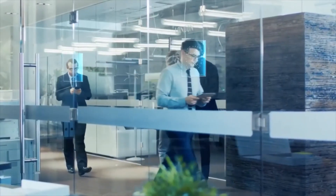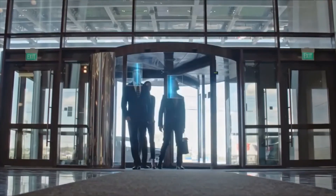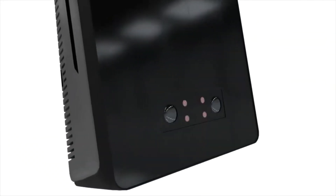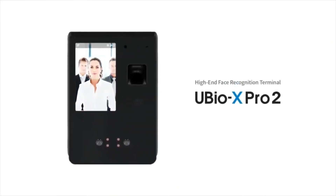uBioX Pro 2 is a perfect face recognition terminal for visitor management and access control with multimodal authentication function, providing security and convenience. uBioX Pro 2 — now, innovation becomes your experience.